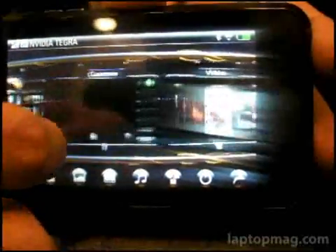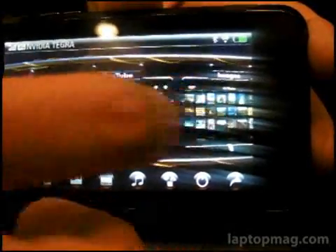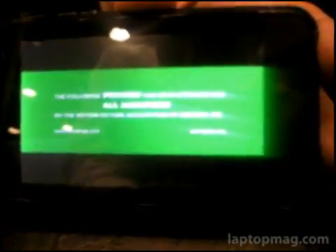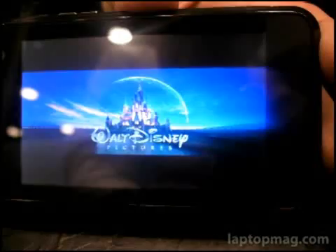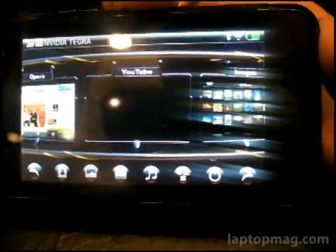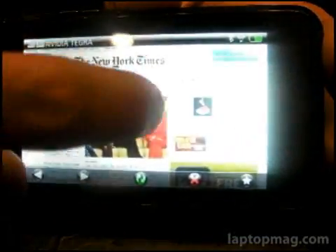Now we'll zoom back out and maybe we'll watch a YouTube video. You can see the awesome animations there. A video will start playing on the device itself. Now while that's running, if we go back to the home screen, you can actually see that it'll continue going. Even though we might not be watching the video anymore, we can multitask that easily and switch right over to the web browser.